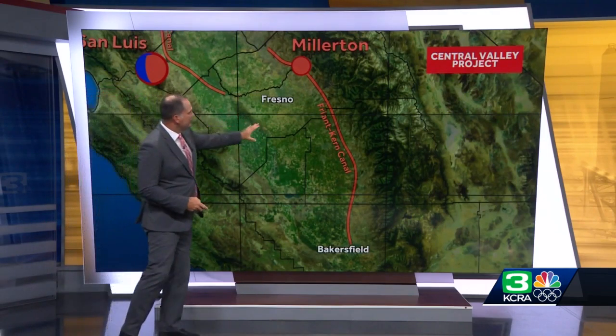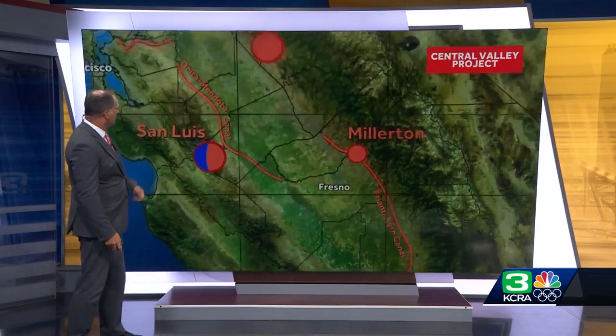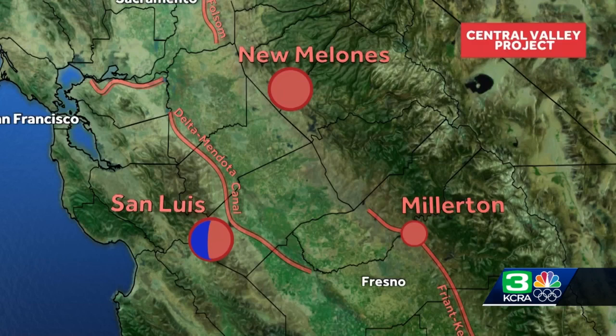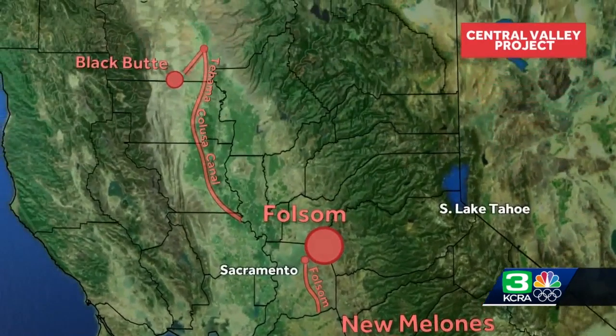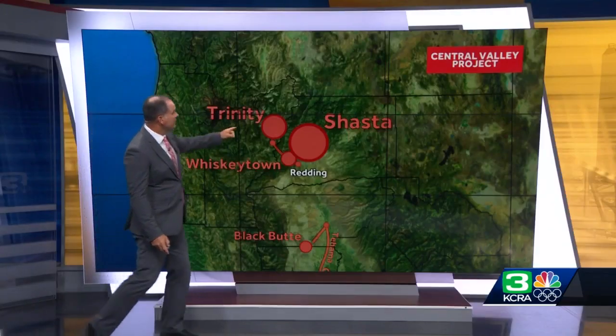Like the Millerton Reservoir, feeding the Friant-Kern Canal that brings water to Bakersfield and the surrounding areas. Also, San Luis Reservoir, which is shared with the State Water Project, the Delta-Mendota Canal taking water from the Delta, the New Malones Reservoir, Folsom Reservoir and the Folsom Canal, the Tehama-Caloosa Canal, Black Butte Reservoir, Whiskeytown Reservoir, Trinity Reservoir, and Shasta Lake with a capacity of over 4.5 million acre-feet — that's the biggest reservoir in California.